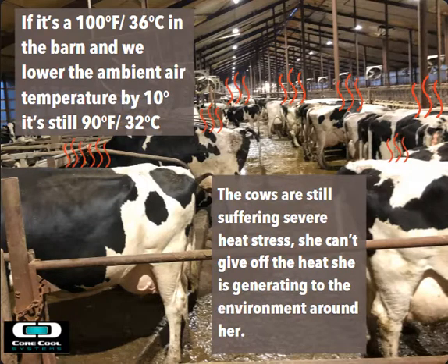Cows are still suffering severe heat stress at 32 degrees Celsius because she can't give off the heat she's generating from ruminating to the environment around her. Cows generate a lot of heat whenever they're ruminating, and high producing cows eat a lot, so they generate a lot of heat.